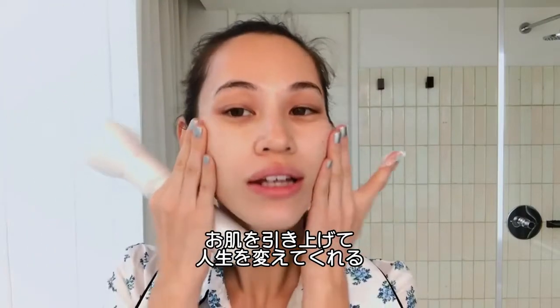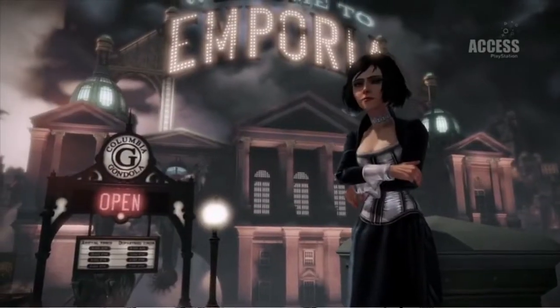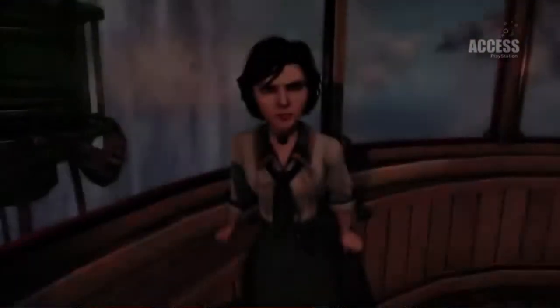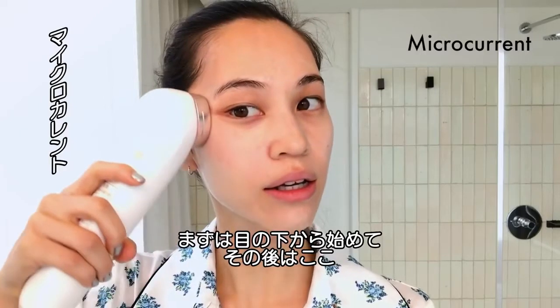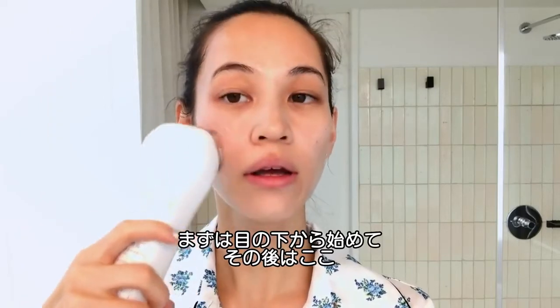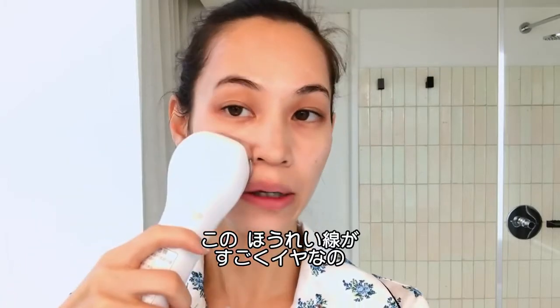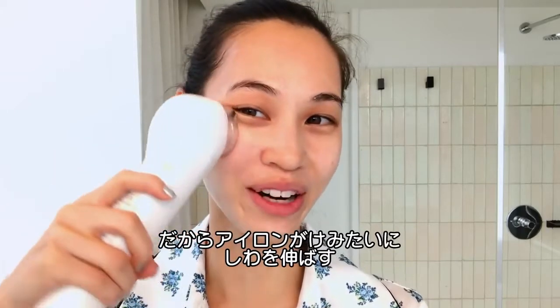This will lift your skin. So before you use this, you need lots of product so that it will slide on your skin smoothly. I do this under my eye, and after, I don't like this mark here, so I try to just kind of iron my wrinkles.